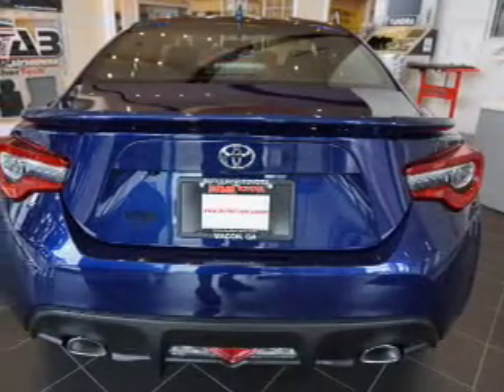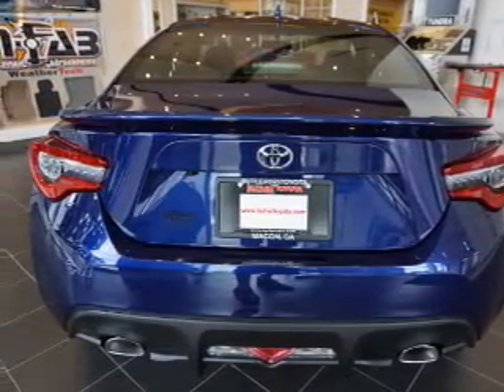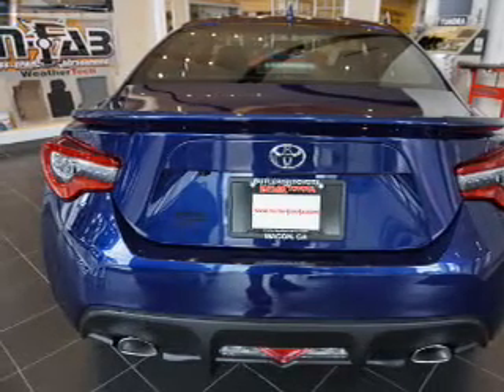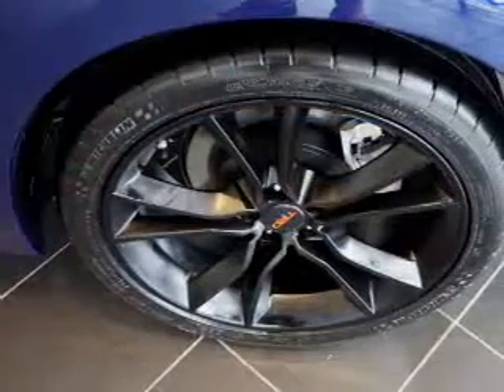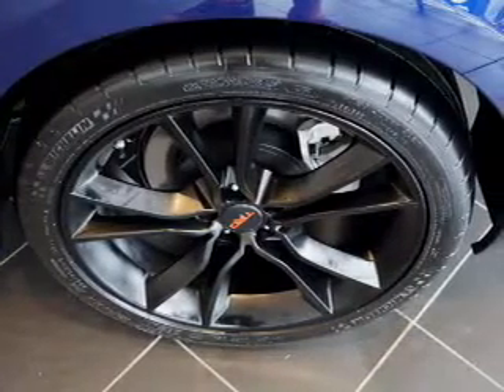Inside you'll find Bluetooth connectivity, digital radio, an auxiliary input, steering wheel controls, a backup camera, curtain head airbags, front airbags, side airbags, side impact door beams, and iPod integration.